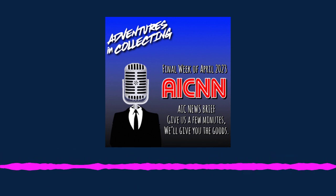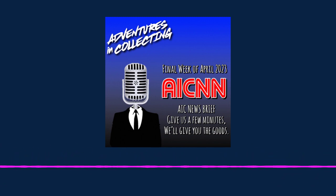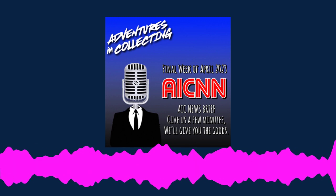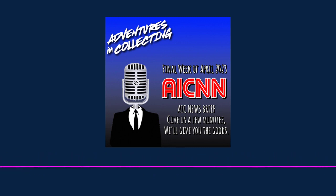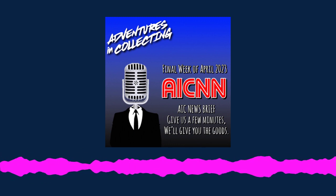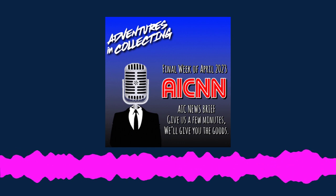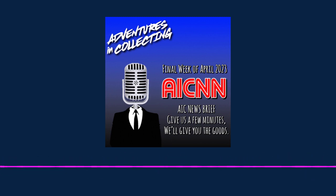NECA ended their month-long Teenage Mutant Ninja Turtle celebration with April O'Neil herself, Judith Hoag, who along with friend of the pod Blaine revealed the prototype for an upcoming movie April figure clad in her classic toon-inspired yellow jumper. Judith shared that they did in fact try this look when developing the film but ended up not going with it. The figure also pays homage to the live-action April from the side panel of the TMNT arcade cabinet. It's still very much in development — stay tuned for more around San Diego Comic-Con later this summer.